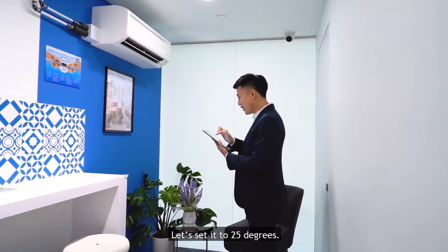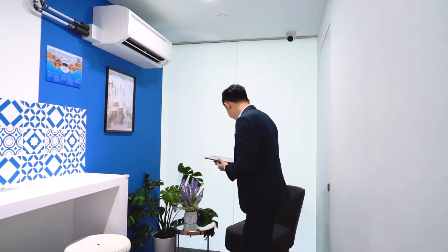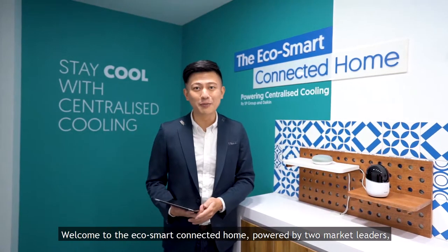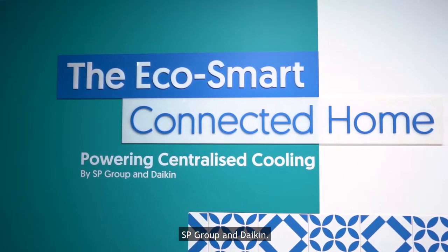Let's set it to 25 degrees. So convenient. So comfortable. Welcome to the EcoSmart Connected Home powered by two market leaders, SP Group and Daikin.